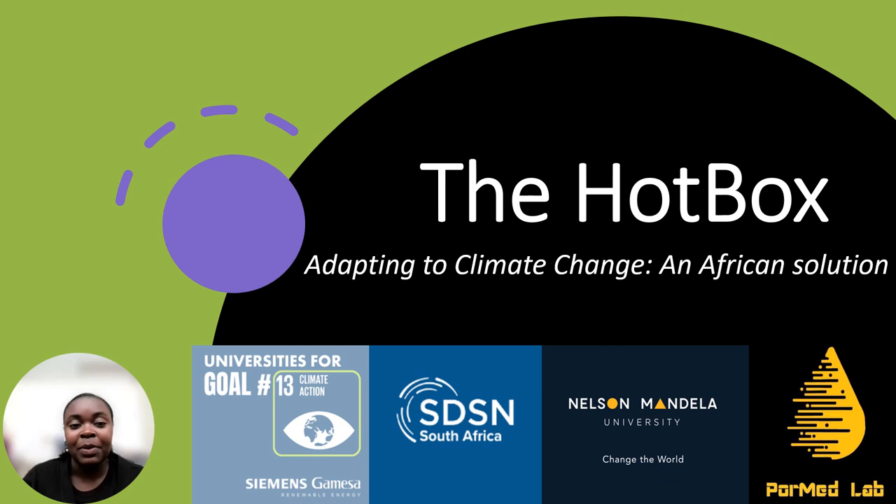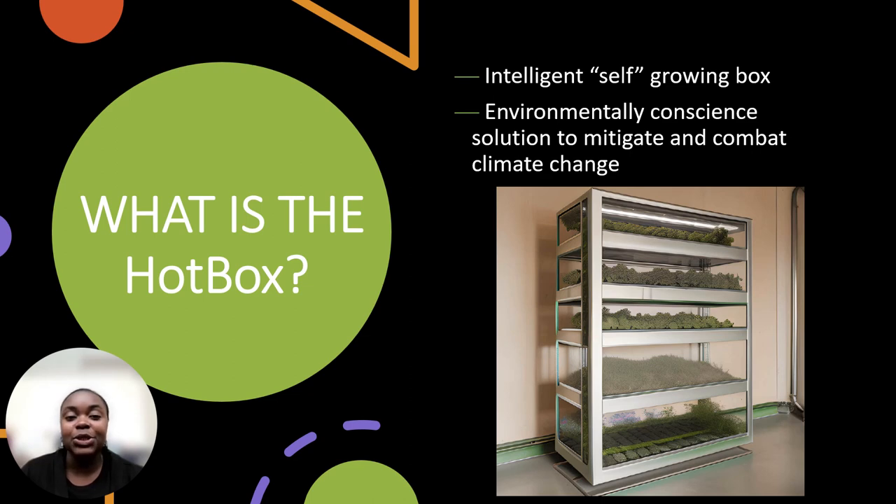Before we dive into this idea, I think it's crucial for us to thoroughly understand our product and its capabilities. Allow me to introduce you to the Hotbox, our ingenious self-growing box engineered to compact climate change's impact on agriculture. It nurtures crops in an eco-friendly haven, countering climate's impact. This precise control system ensures year-round food security while shrinking carbon footprints. The Hotbox is basically a leap towards a sustainable tomorrow.